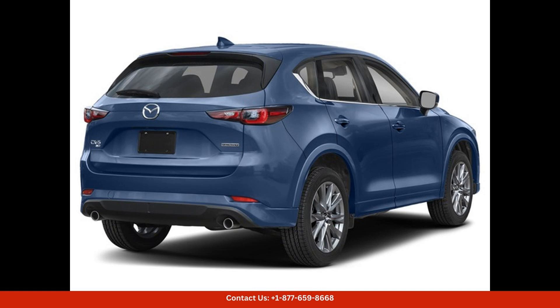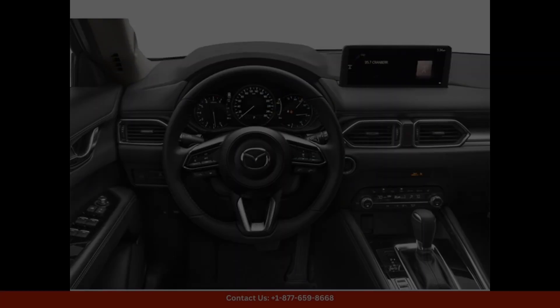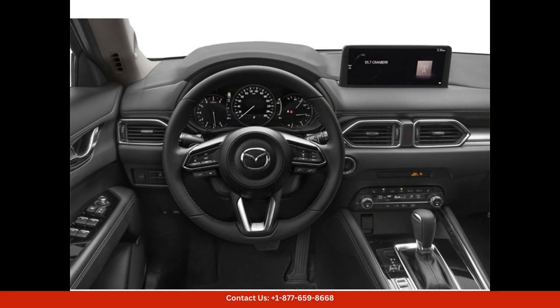The Mazda Connect infotainment system features a large touchscreen display, Apple CarPlay, and Android Auto integration for seamless connectivity and entertainment on the go.